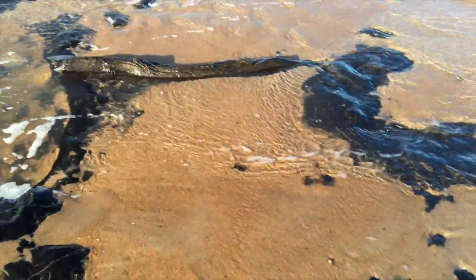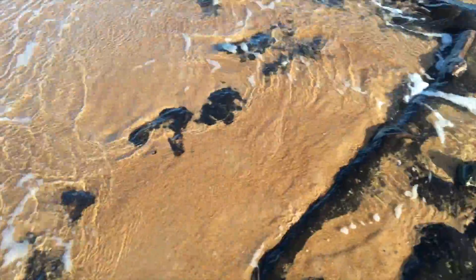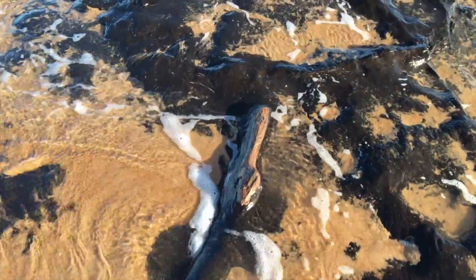Hopefully it'll be re-exposed for somebody else to find in years to come. But it's amazing to think this still exists — if you were to dig this up on an archaeological site you'd be over the moon.